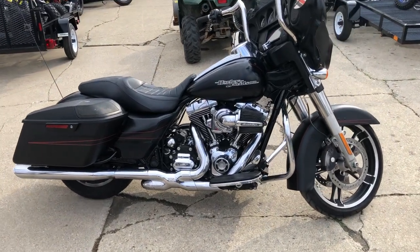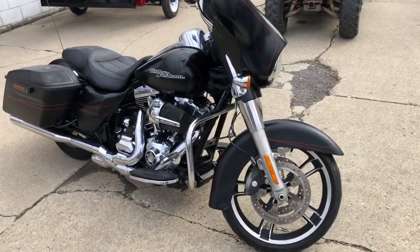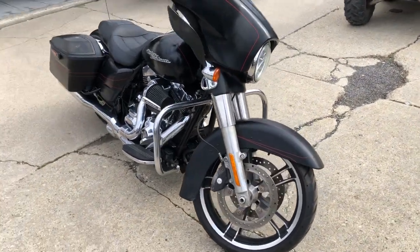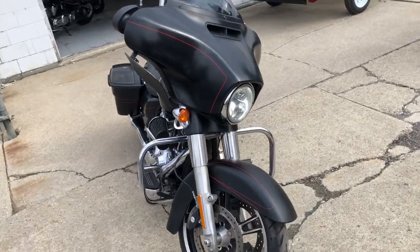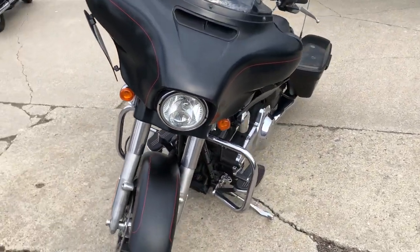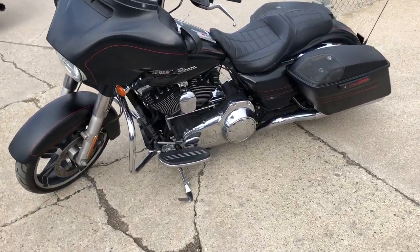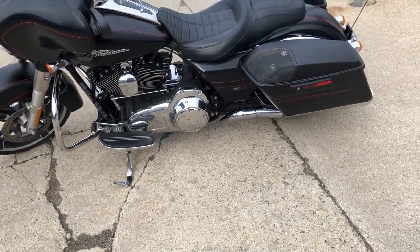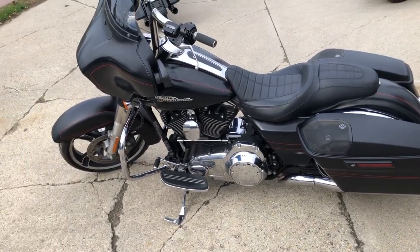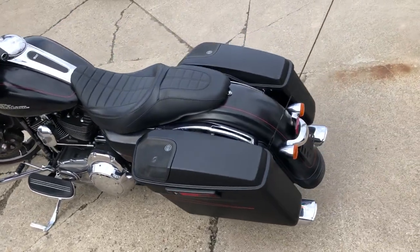ApprovePowersports.com here doing some videos on some bikes we just got into the dealership. This one here is a 2015 Street Glide Special — all kinds of extras on this thing: blacked out front end, blacked out motor, S&S intake, handlebar risers, billet lower controls, floorboards, engine guards, bluetooth stereo. Don't let the mileage scare you on this one.